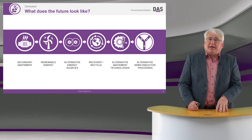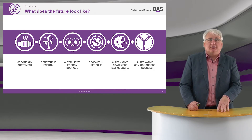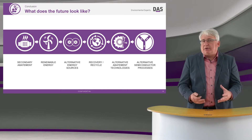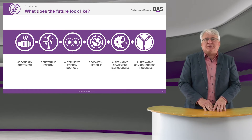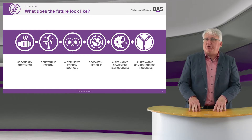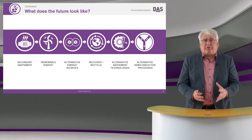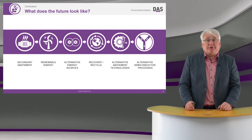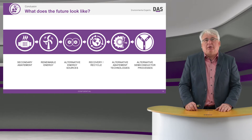Later on, we're going to be seeing the impact of alternative energy sources — and at the moment I'm thinking mainly hydrogen as one of those possibilities. As we look to the future, we'll probably see much more focus on recovery and recycle. A lot of very expensive gases and materials go through our abatement system, so what are the options and possibilities for recovery and recycle in that case?